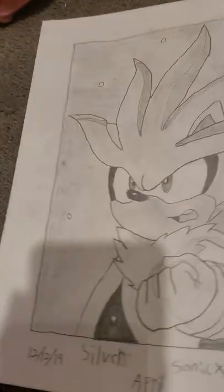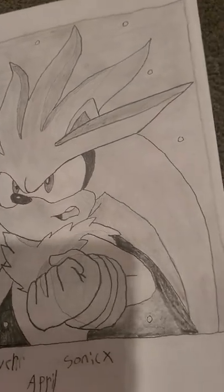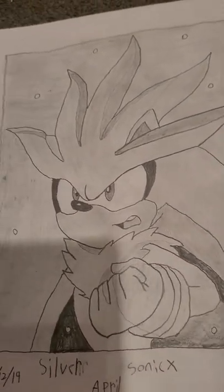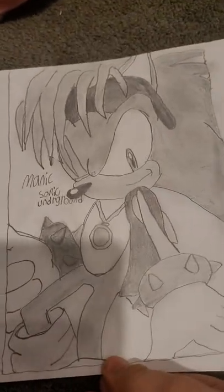And then I have Silver from Sonic. And then my last two characters are Manic from Sonic Underground.